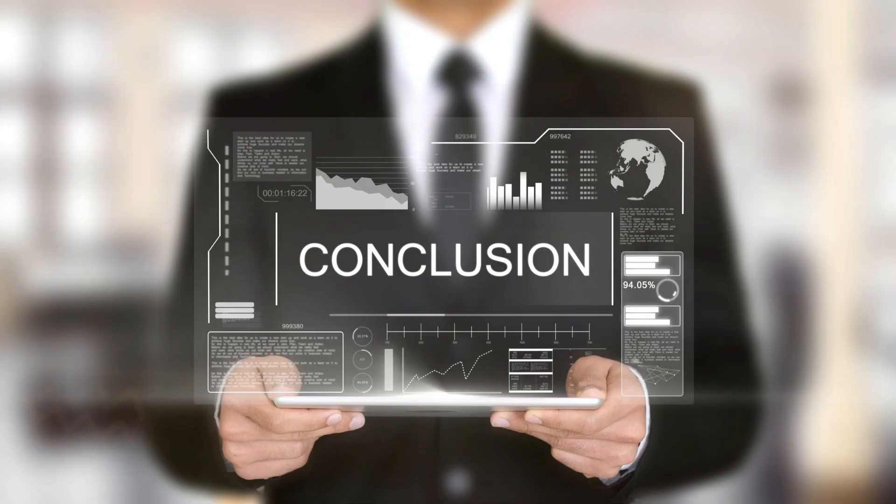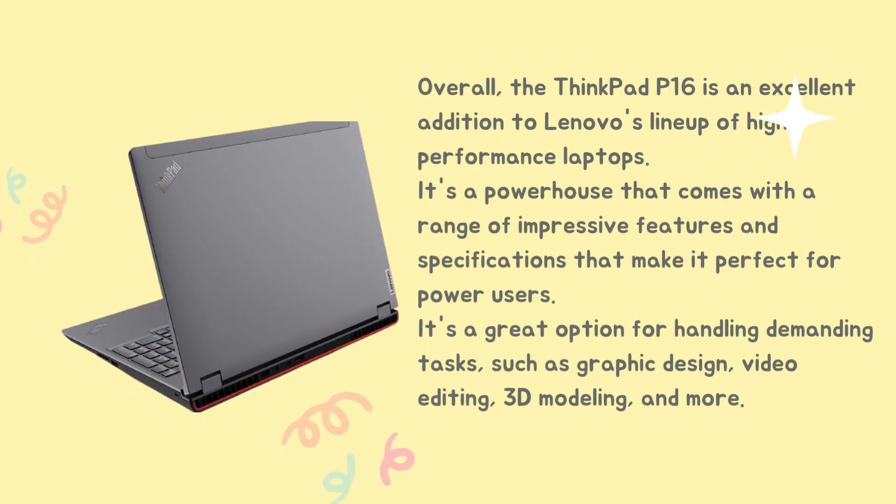Overall, the ThinkPad P16 is an excellent addition to Lenovo's lineup of high-performance laptops. It's a powerhouse that comes with a range of impressive features and specifications that make it perfect for power users. It's a great option for handling demanding tasks, such as graphic design, video editing, 3D modeling, and more.